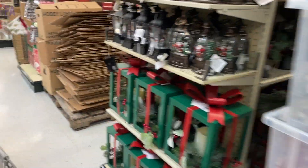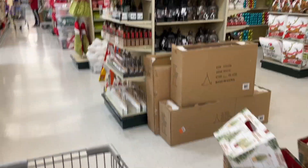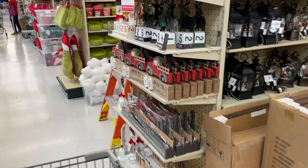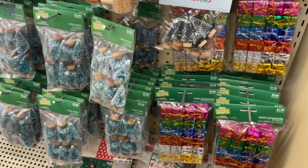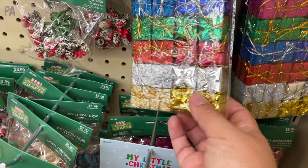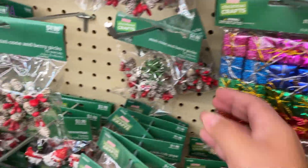Of course they have lots of decorations. My store was still putting things out so I didn't even get to see everything yet — you can see all the boxes in the aisle, which tells me even more things are coming. I did run into this really great display of miniatures: little mini wrapped gift boxes and miniature little trees.